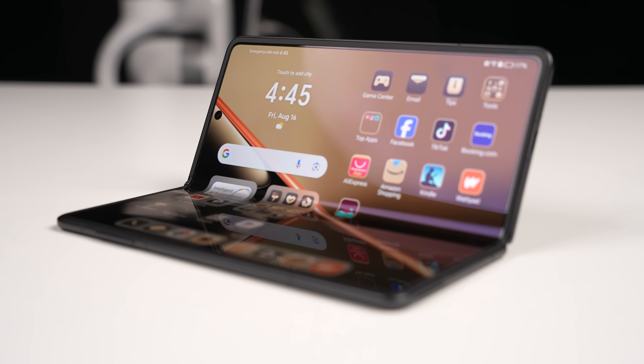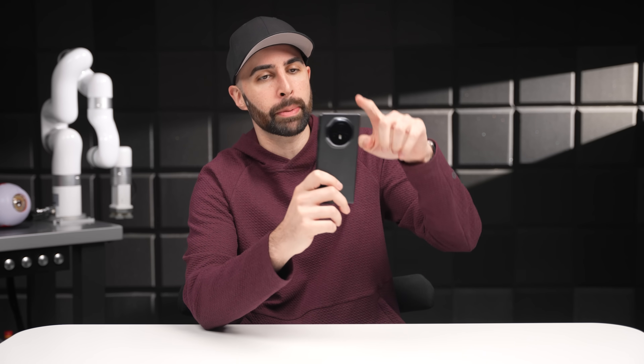I can't talk about it in too much detail since a lot of it's under embargo, but the phone is easily going to be one of the top contenders in the foldable space, with the launch event just around the corner on September 5th. So stay tuned for that. Big thanks to Honor for sponsoring this video, thank you all for watching, and I'll see you in the very next episode.